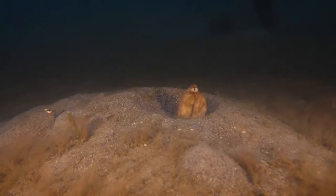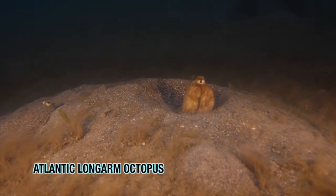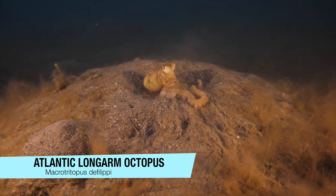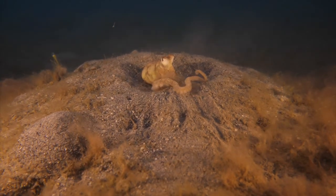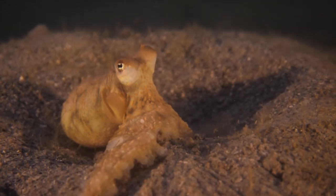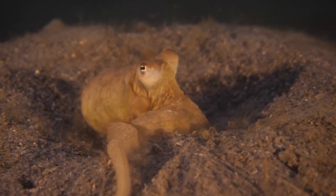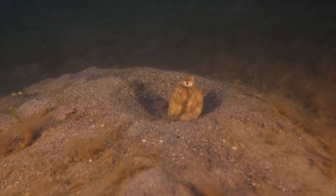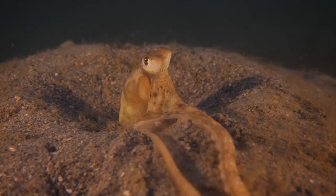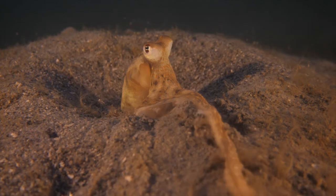Just when I've about given up hope, I find an Atlantic long-armed octopus sitting in its little burrow out in the mudflats. Like all octopuses, these critters have amazing camouflage, but they still choose to live in these underground burrows for protection before coming out at night to hunt for prey.